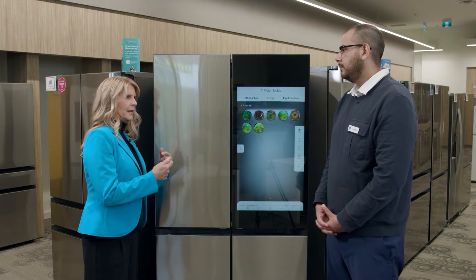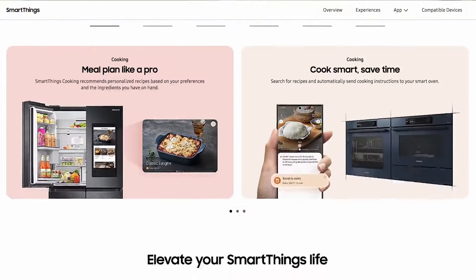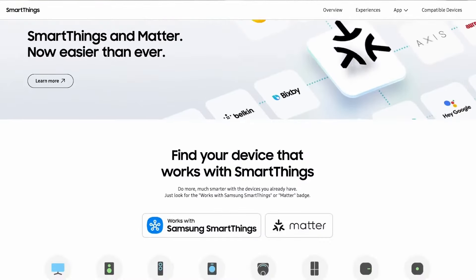Your wireless devices can connect to the SmartThings Samsung app, giving you a live feed of what's in your fridge for your grocery needs — very handy when you're at the store and need to check what you have at home.